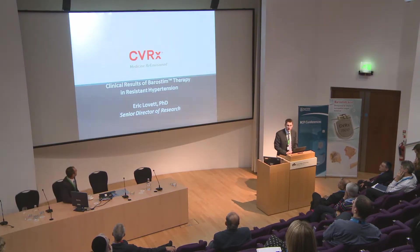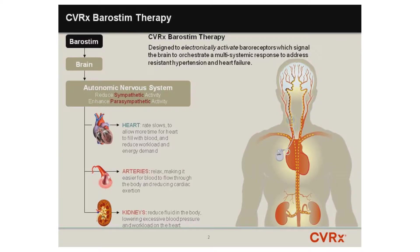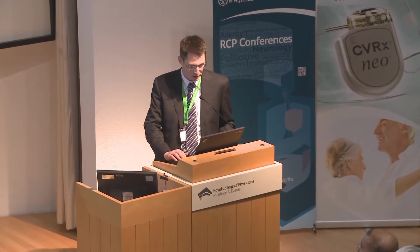By way of disclosure, I am the Senior Director of Research at CVRX, so I'm an employee of the company. I wanted to introduce you to baroreflex activation therapy, also known as barostim therapy. Essentially, barostim therapy is chronic electrical activation of the baroreflex. The result of that activation is a realignment of autonomic tone, reducing sympathetic activity and increasing parasympathetic activity, with a host of circulatory effects that my colleague Jim Georgikopoulos will discuss shortly.